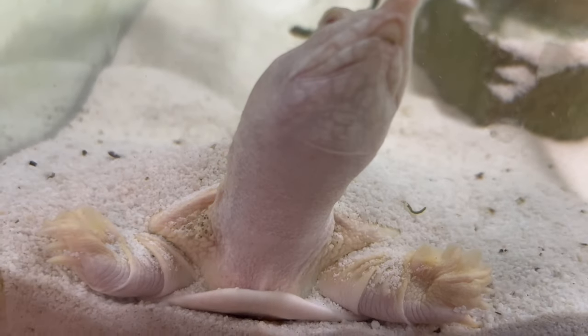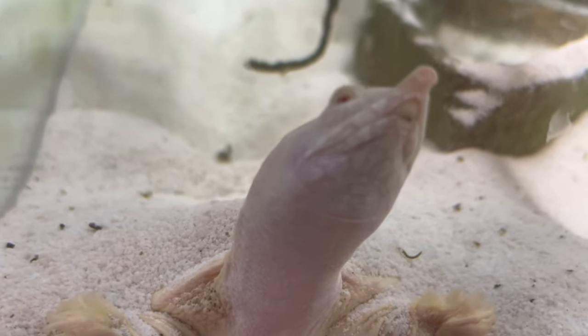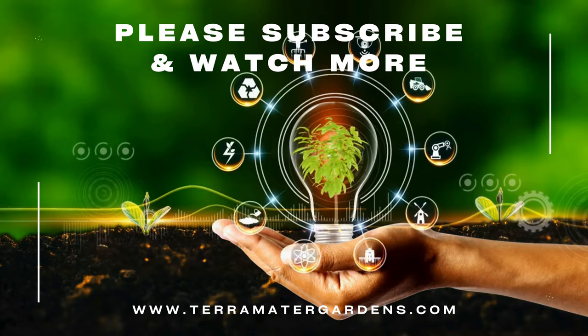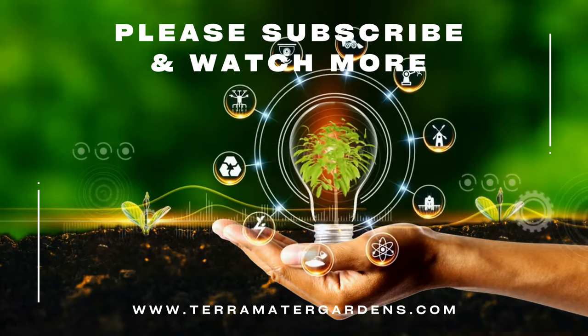One interesting behavior of Albino Chinese Soft-Shell Turtles is their ability to bury themselves in substrate, leaving only their heads exposed while waiting for prey to pass by. This burrowing behavior helps them ambush unsuspecting prey and avoid predators. Additionally, they are skilled swimmers and can move quickly through the water using their webbed feet.